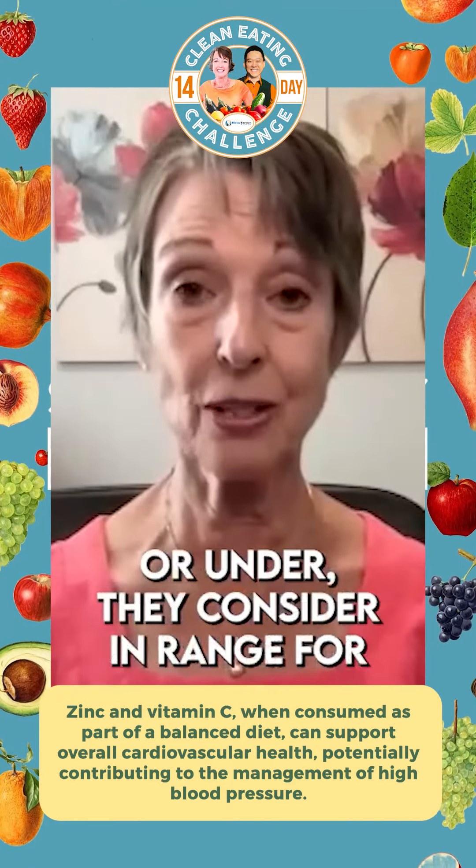Get that plate half full of vegetables, a quarter full of maybe a starchy vegetable like a sweet potato, and then a quarter full of protein. And if you'd like more content like this, follow me on divinefarmerhealth.com. Bye for now.